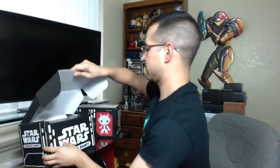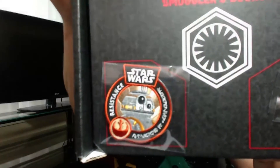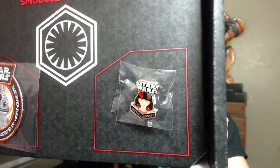Pretty sure most of you love the previous pop figures from the last Smuggler's Bounty. And here is the follow-up. As customary, a little iron-on patch — seems to be BB-8 again. This is resistance themed and that seems to be the pilot.